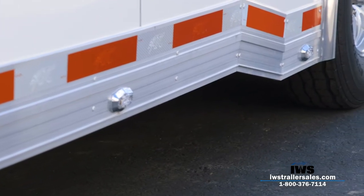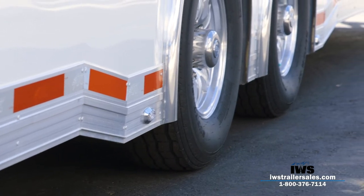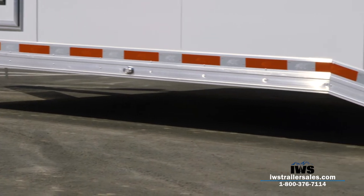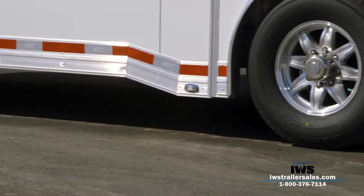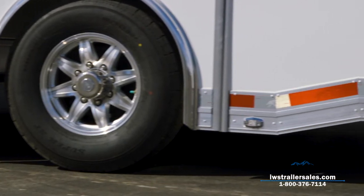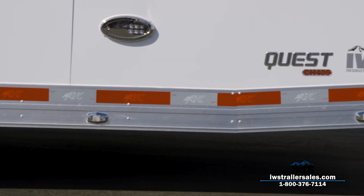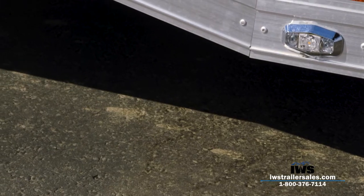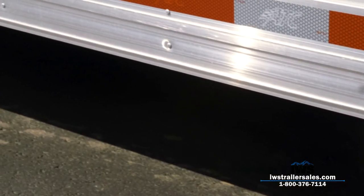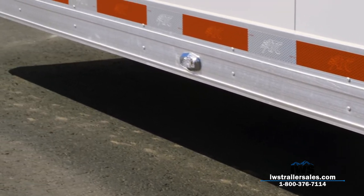We've equipped this trailer with aluminum wheels. It has a 27-foot 11-inch interior length — the reason we did that is so you could pull two Polaris Razors or other side-by-sides and haul two at a time. Something that's often overlooked when transporting ATVs is height, so we designed this trailer with an 8-foot interior height. If you have a lifted Razor, Ranger, or Arctic Cat, you'll be able to get in and out of it.